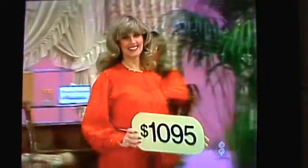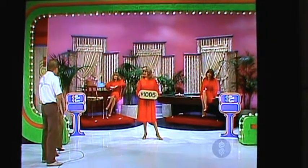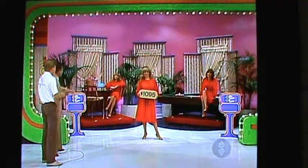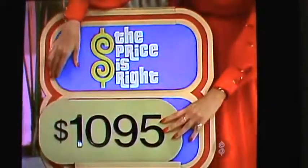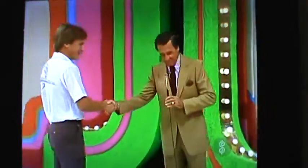$1,095 is the price of the bar or the table — which one is it? Tell us correctly, you and the bar. He says that bar is $1,095, and he is right. And we're going to try again after this message.